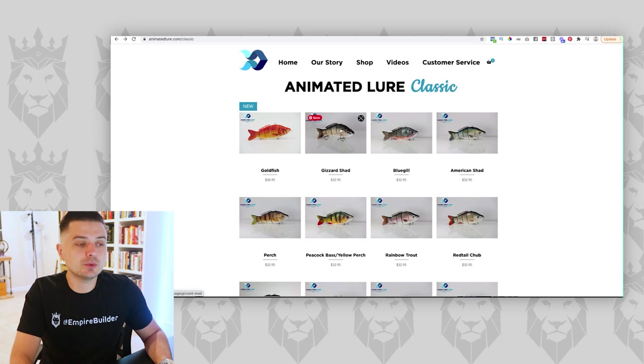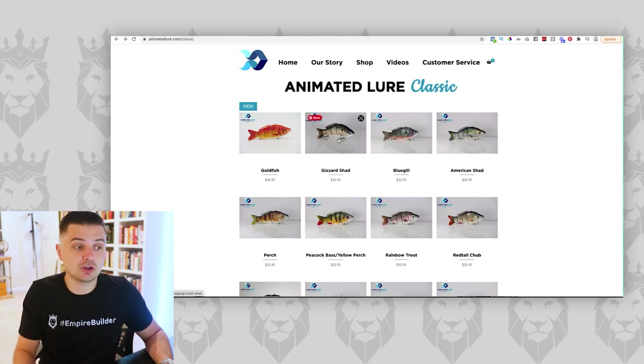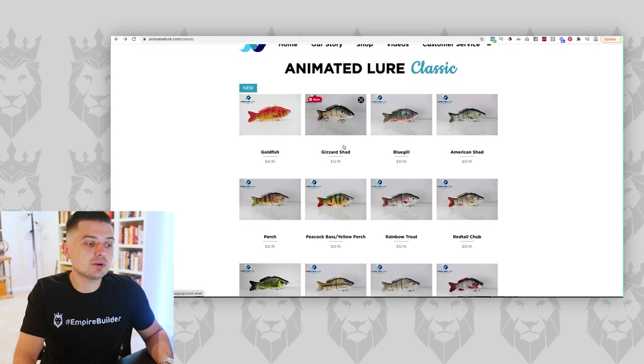From the ad, they can click right over to a sales funnel highlighting the benefits of this one product. After that, they can upsell the variations to the customer. For example, let's say they just bought the shad — then sell them the bluegill as an upsell: 'Hey, when the water's murky or the temperature is XYZ, this bluegill or perch variation works better.' Now you're planting the seed after the sale. If you try to present all those options up front, buyers are going to have too many questions. Give them the most popular one first, then upsell the variations — that drastically increases average cart value.